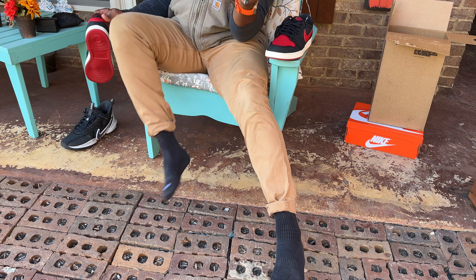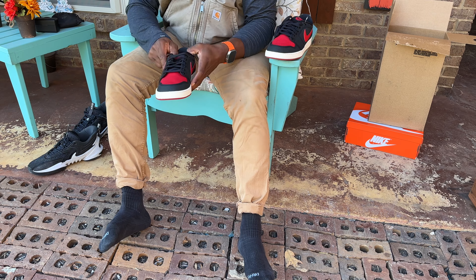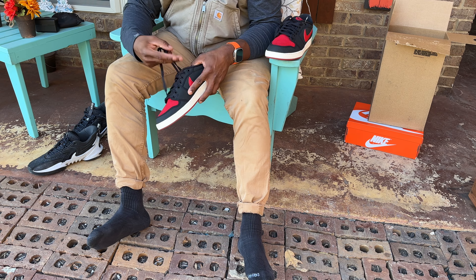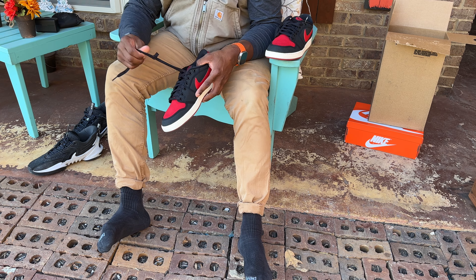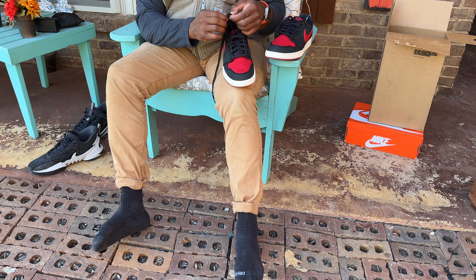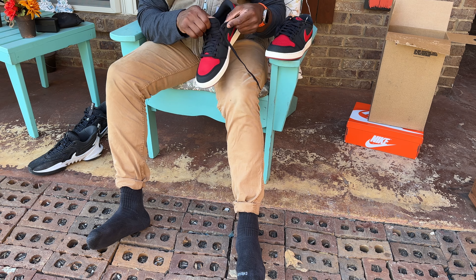It was weird because earlier there was something about the shipping — I had an incomplete shipping address and I'm like, what? So I thought maybe they weren't gonna come in today, but here they are. I know I didn't incomplete my shipping address; I don't know what they were talking about.